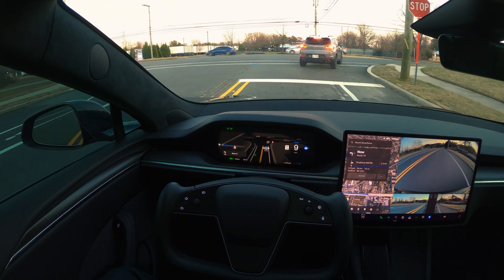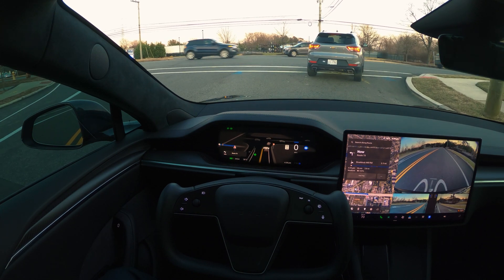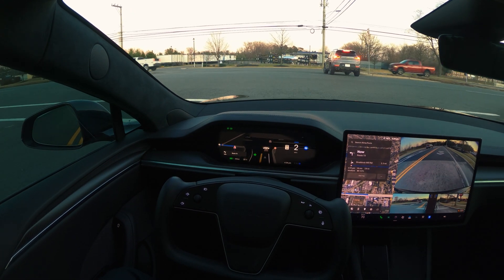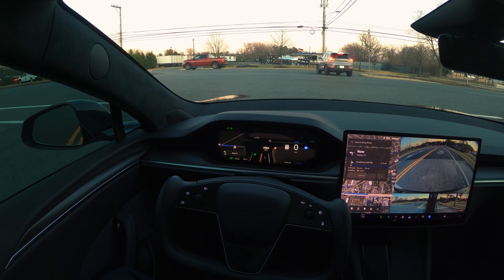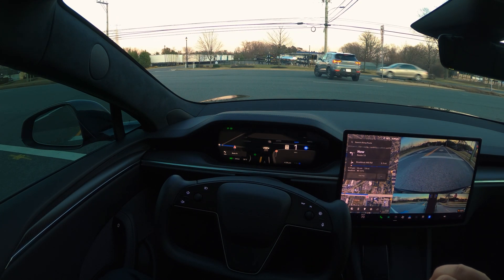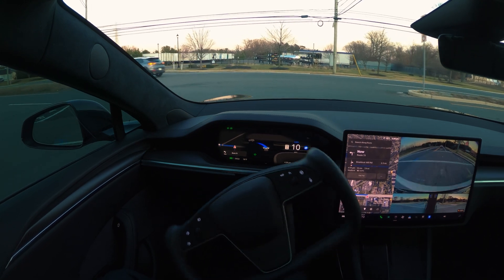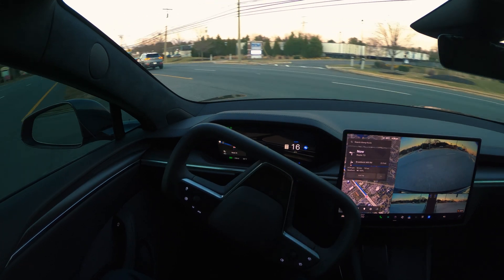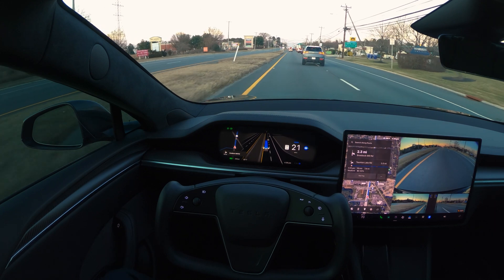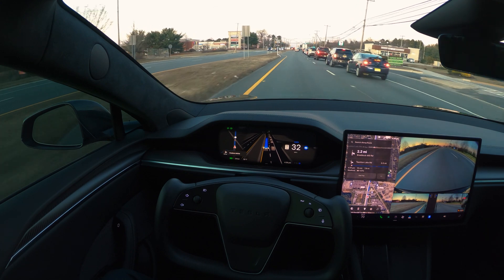Slowing down. Let's see how this is going to turn — this is not an easy situation. I'm ready to take over at any point if required. FSD is moving forward — good. We are a fair distance from the curb on this side too, and we made this turn perfectly. No problems at all. Now we are on the highway.